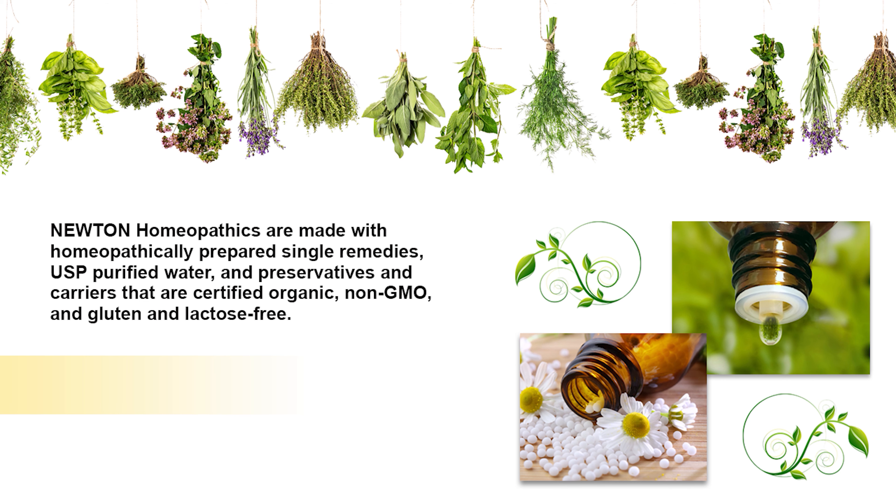Newton homeopathics are made with homeopathically prepared single remedies, USP purified water, and preservatives and carriers that are certified organic, non-GMO, and gluten and lactose-free.